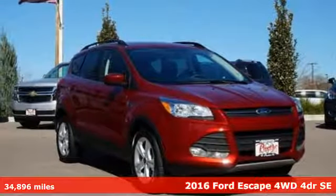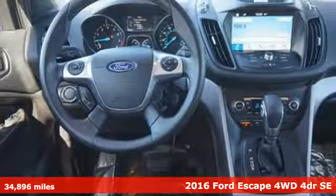Here's a 2016 Ford Escape. Ford, where tradition meets innovation.